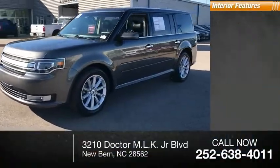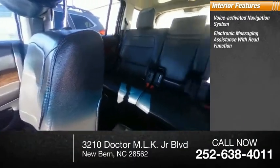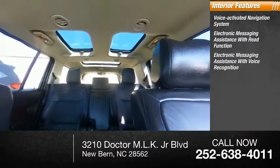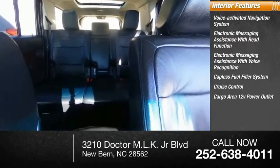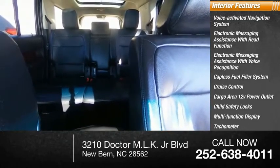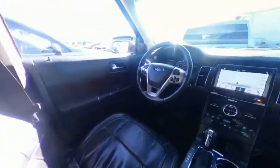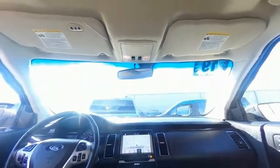Inside you'll find a voice-activated navigation system, electronic messaging assistance with read function, electronic messaging assistance with voice recognition, capless fuel filler system, cruise control, cargo area 12-volt power outlet, child safety locks, multifunction display, tachometer, airbags, passenger occupant sensing deactivation. Take this vehicle for a spin and see why so many shoppers are now proud owners.